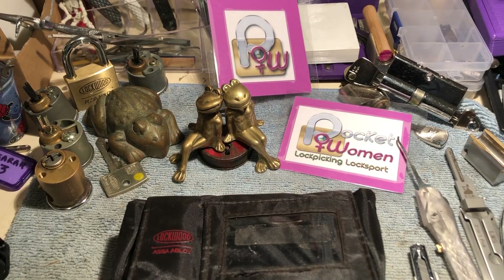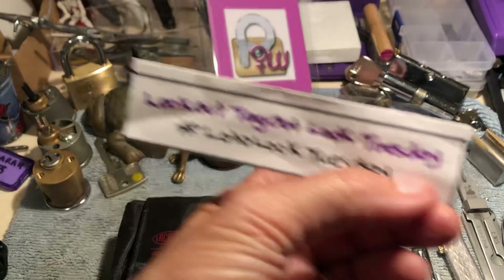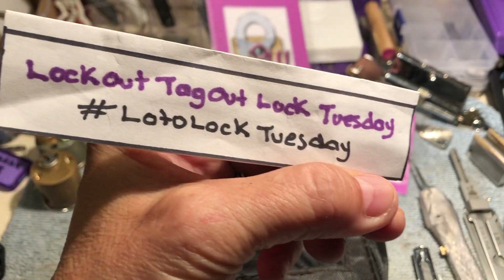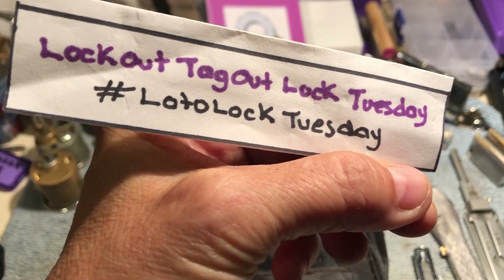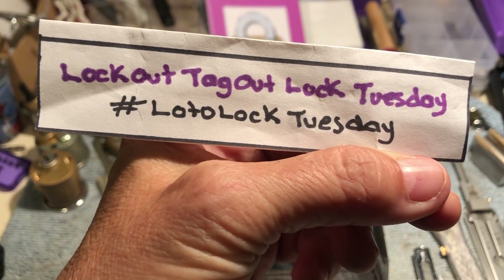Thanks for watching. Lotto Lock Tuesday — so it's still running. You've got one more month to use the hashtag Lotto Lock Tuesday to enter the draw to win a Master Lock 410 lockout tagout lock.